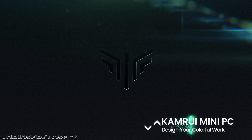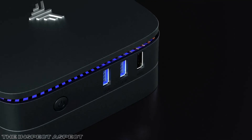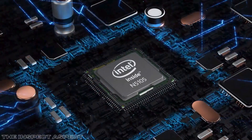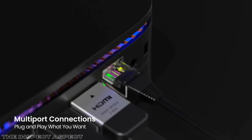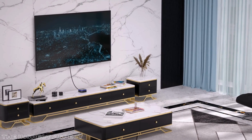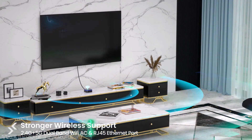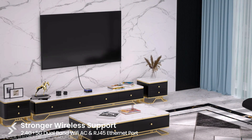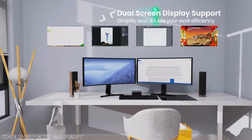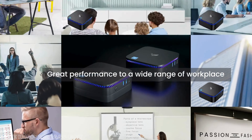The CamRuei AK-1 Pro offers a cost-effective solution with a good balance of performance and price. Powered by the Intel Celeron N5105, it provides reliable performance for basic tasks. It features an empty bay for an additional 2.5-inch SSD or HDD, enhancing storage flexibility. It supports both 2.4G and 5.0G dual-band Wi-Fi, and is designed with an efficient cooling system, operating quietly even under load.